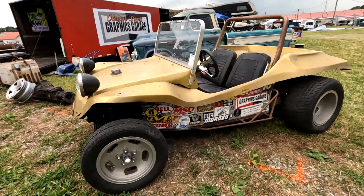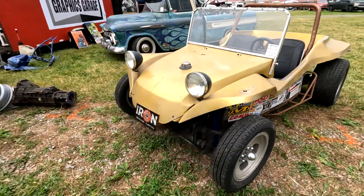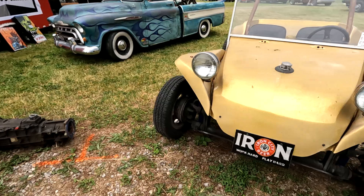This thing's beautiful — this guy was a master at laying those stickers out. These are fun — VW powered.